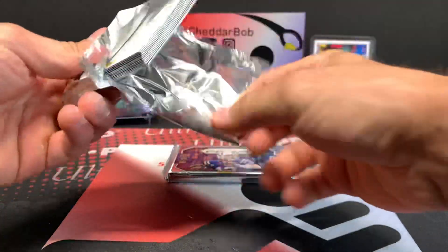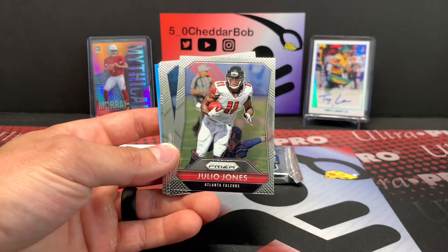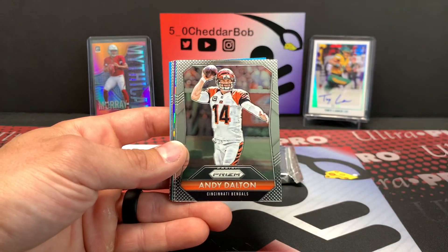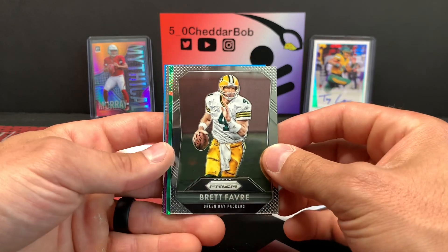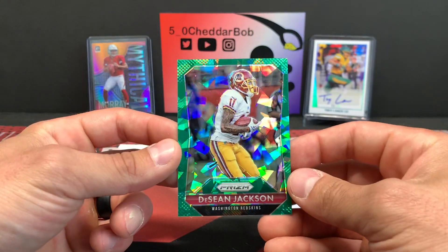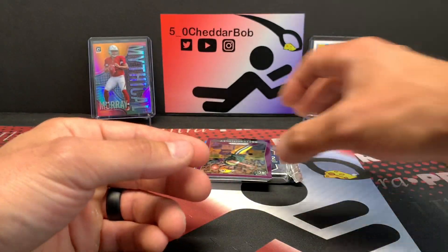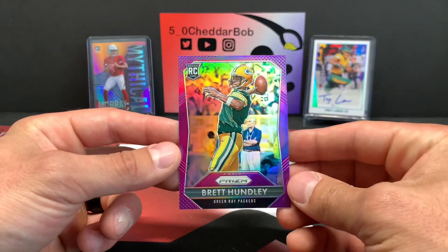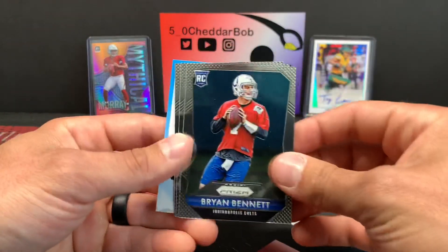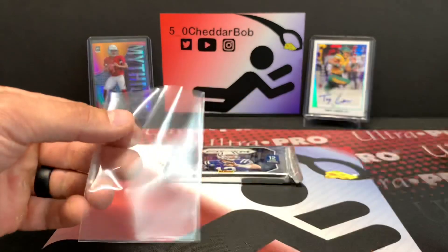Pack number two. Warren Moon, Julio Jones, Torrey Smith, Cam Chancellor, Arian Foster, Andy Dalton. We have a Green Crystals — Deshaun Jackson, and I think this one is numbered. Yes, out of 75 — number 5 out of 75. Very nice. Then a Brett Hundley purple rookie, Brett Hundley action (not numbered), Brian Bennett, Amari Cooper rookie, and another Brett Hundley rookie. Very cool.